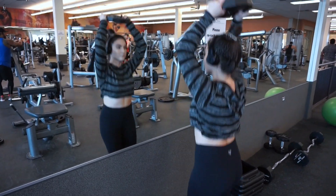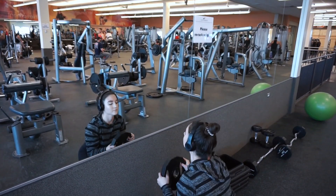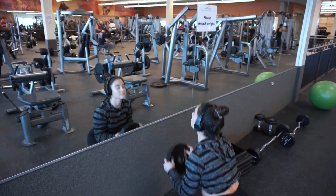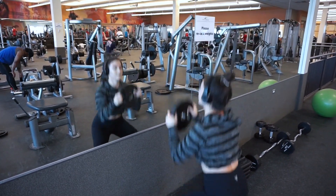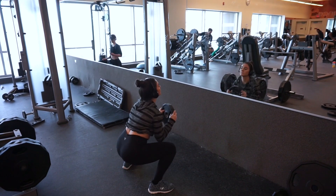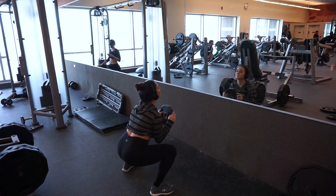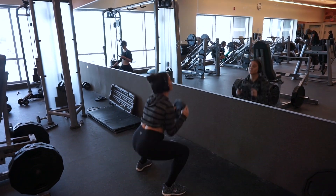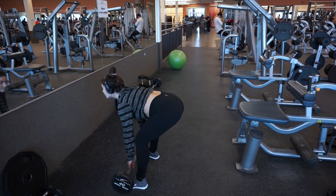This next exercise will definitely get you out of breath. All you need is a weighted plate — I used a 10-pound plate — and you're going to do jumping squats. Jump into a squat, then jump your feet together and lift the weighted plate over your head. After doing this for a bit you'll be out of breath but you're going to feel a big burn in your legs. I really like to do some sort of jumping squats every single leg day.